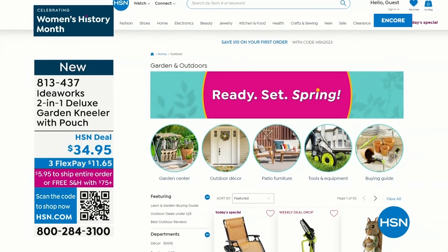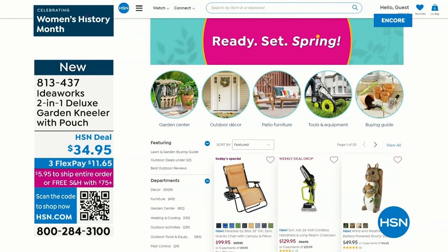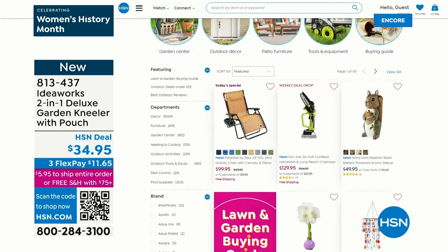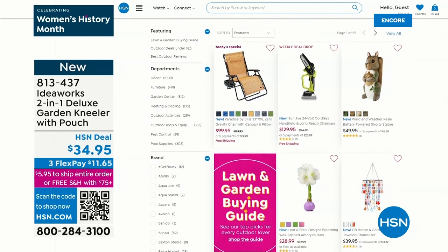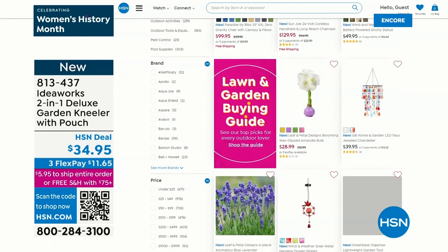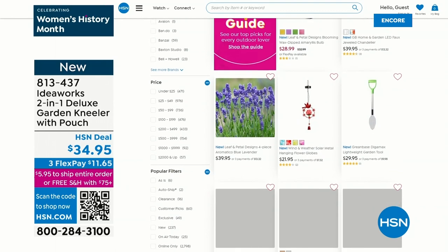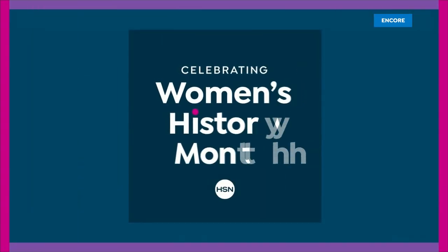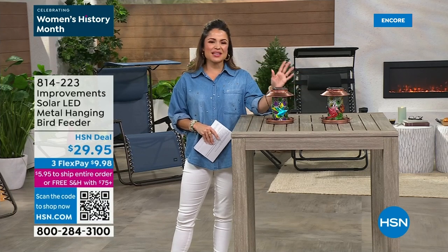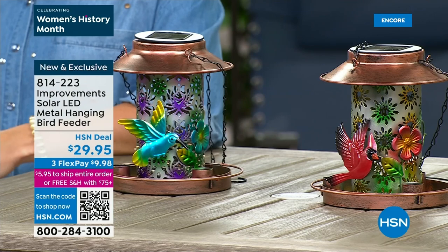We have so many goodies on HSN.com — it is all about springtime right now. If you need more supplies, check out the today's special, our new weekly deal drops, all of our gardening items, patio furniture, and tools. We even have a cool lawn and garden buying guide to help you out. It's all there on HSN.com. It's time for a refresh — it'll make you very excited for all the warm weather and fun activities to come.